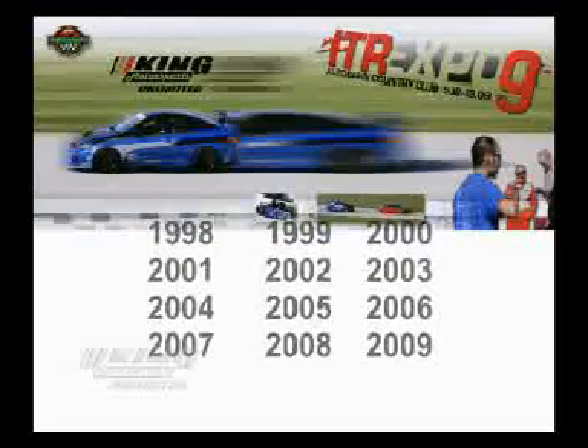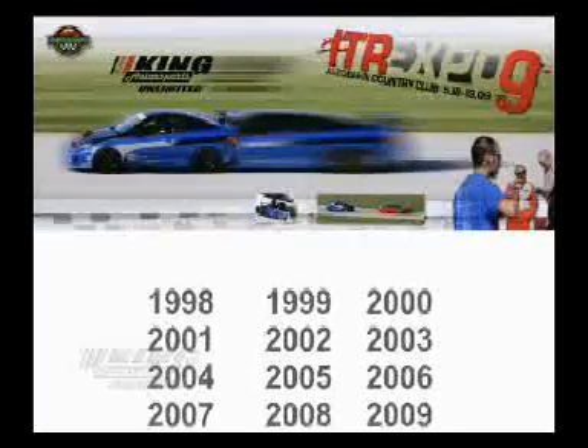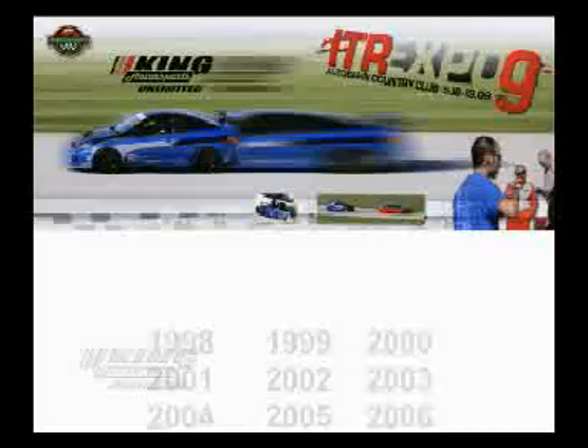As with past years, King was a participating sponsor for the Integra Type R Club of America's annual Expo and Track Day. Taking advantage of the exposure and the track time, we decided to freshen up our in-house project car.